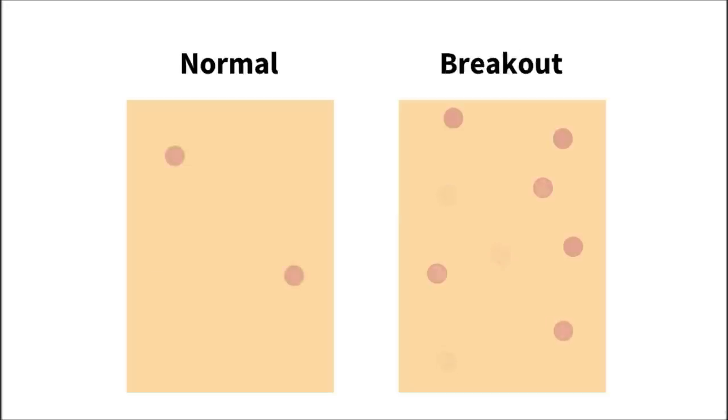On the other hand, what could be happening is a simple breakout. When you're sensitive to something in the product, and if you keep using the product, your skin just gets worse. It could be blocking your pores, or you might be allergic, or it might just be too irritating. There's a small chance that your skin will get used to the product after a while, but mostly, you'll just damage your skin more if you keep using it.